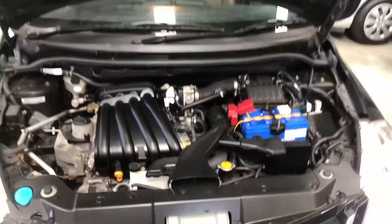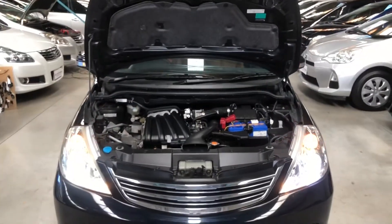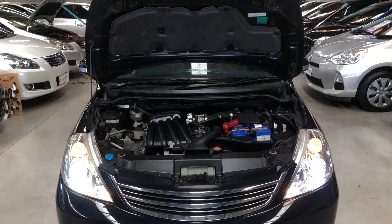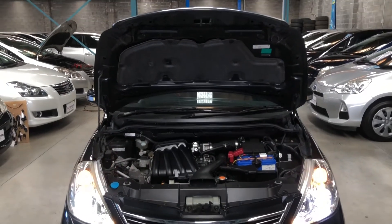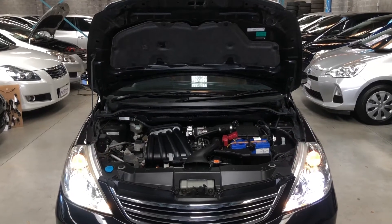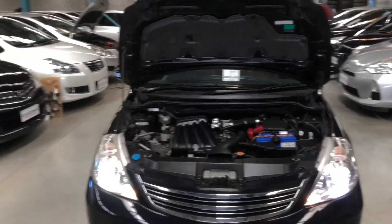Just a note: this car comes with two years warranty — a nationwide warranty. If you have any problems in the future we're happy to help, just send us an email or give us a call. Additionally, it comes with two years WOF and two years free servicing as well.